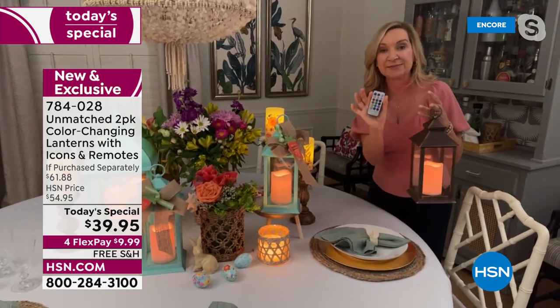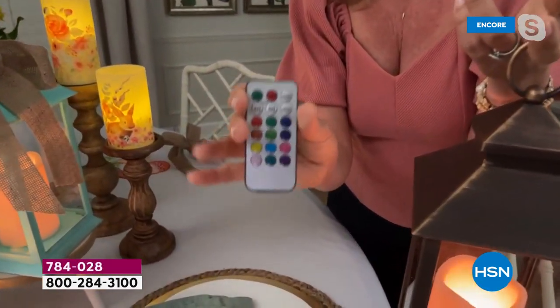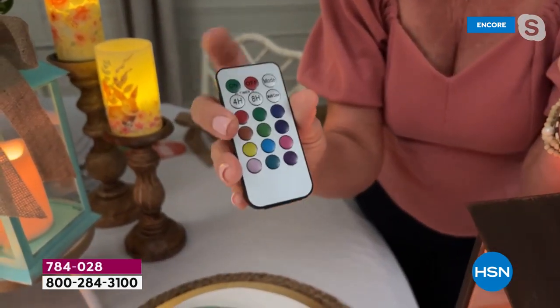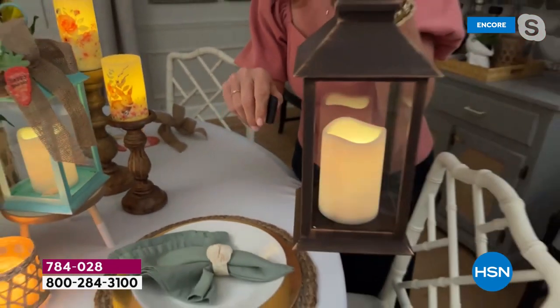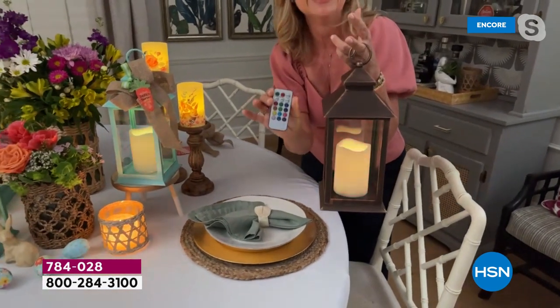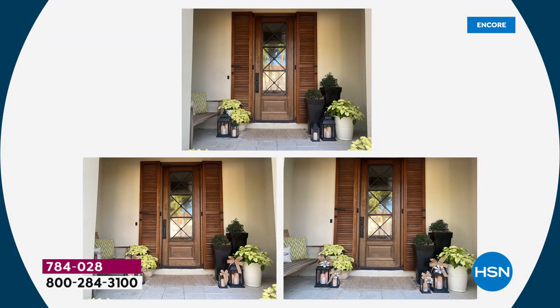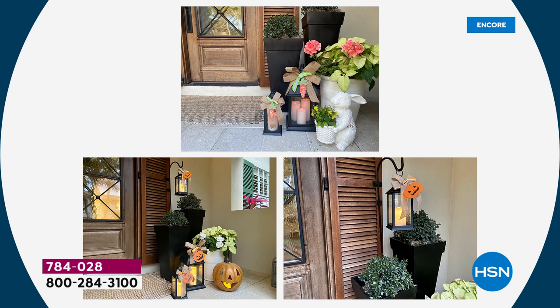What makes it exciting is the remote. Each lantern comes with a remote, and you've got 12 color options. There's also a mode that makes them flicker like a real flame, plus a four-hour and eight-hour timer built in — set it and forget it. Then there's what I call party mode, which takes you through all 12 colors. At your front door — always my first stop for holiday decorating — you can put these in any covered area, whether it's a front or back porch. Just by changing the icon, you're ready for any holiday.